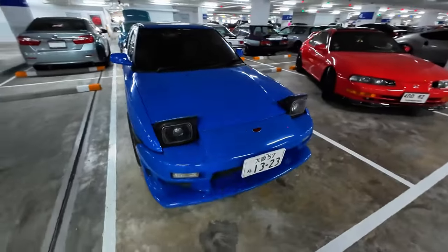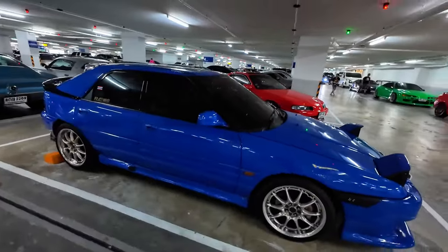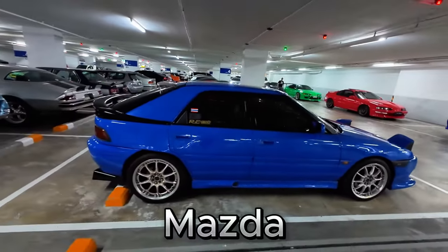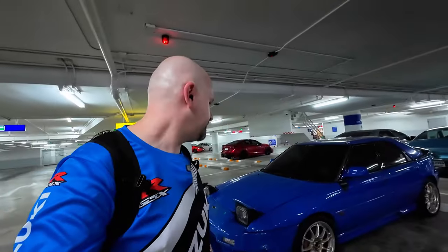Here's that Mazda 323 Astina. These are pretty neat little cars. It's actually called a Toyota Lantis in other countries. I found out it's not the same platform as the 323 — it's the platform that's one size up, but they still call it a 323 Astina for some reason. It does still have a BG or BP — yeah, a BP engine — so that's shared with the 323 and many other Mazdas.